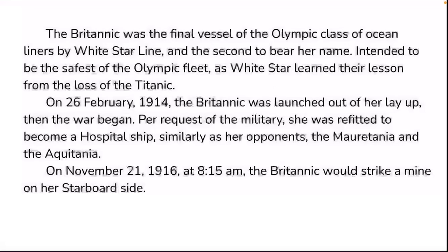The Britannic was the final vessel of the Olympic-class of ocean liners by White Star Line, and the second to bear her name. Intended to be the safest of the Olympic fleet, as White Star Line learned their lesson from the loss of the Titanic. I believe they did this on the Olympic as well after the sinking. On the 26th of February 1914, the Britannic was launched.